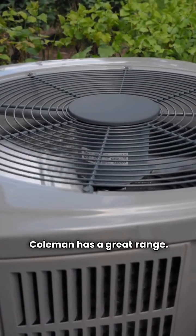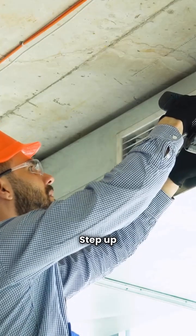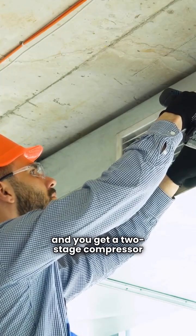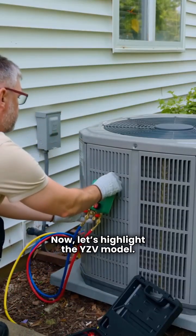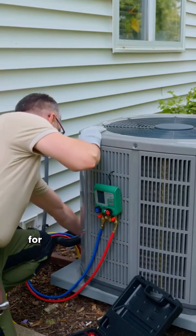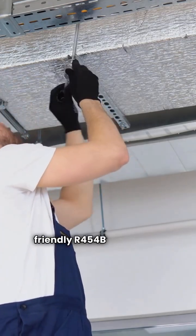Coleman has a great range. Their basic TH4 model boasts an 8.2 HSPF heating efficiency. Step up to the premium XH5 models and you get a two-stage compressor for longer, gentler cycles hitting 9.0 HSPF. The YZV model features a variable speed compressor and fan for maximum efficiency and whisper-quiet operation. Plus, they've switched to the eco-friendly R-454B refrigerant across the board.